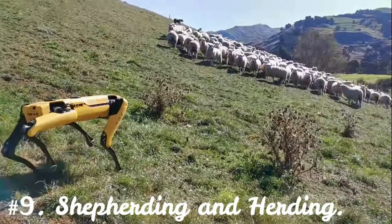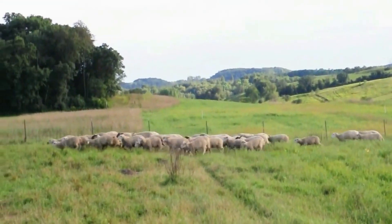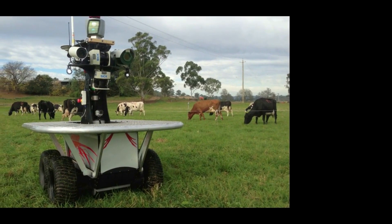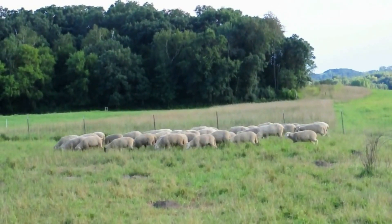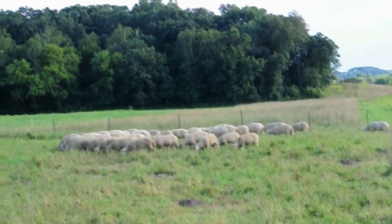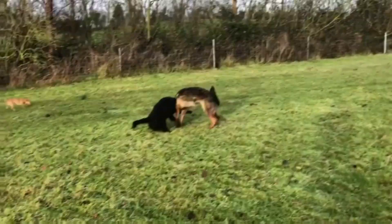Number 9: Shepherding and Herding. Although the majority of agricultural robots are now used in crop production, there are a few new uses in sheep and cow husbandry. Drones have been spotted being used by farmers in both New Zealand and Ireland to round up their livestock over challenging, lengthy terrain. There are numerous videos on YouTube showing drones being used to herd cattle. This might be less expensive than the pricey helicopters that Australian ranchers currently utilize.